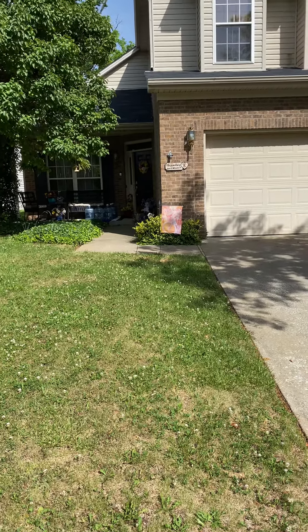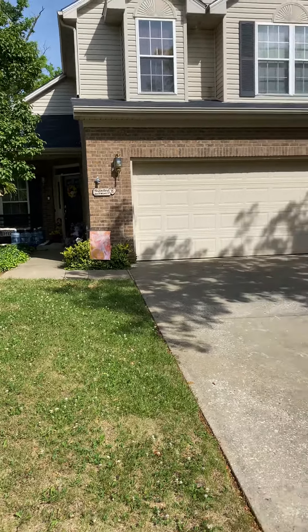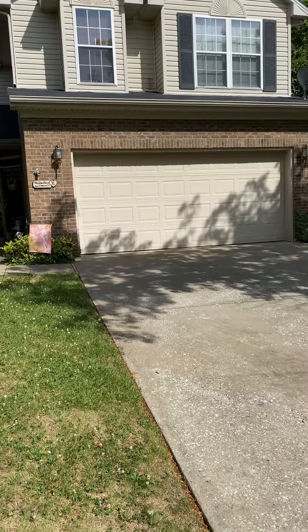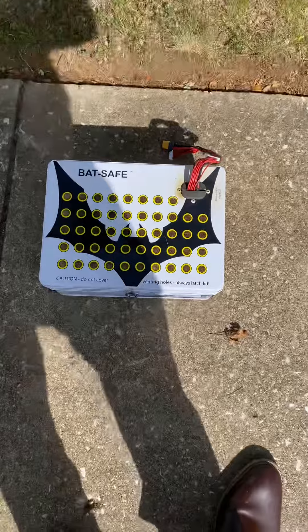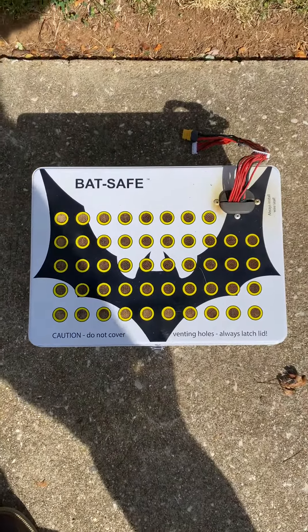Ike Queen here. Had a fire in my house last night. It's still standing though — thank goodness to this guy, the Bat Safe.